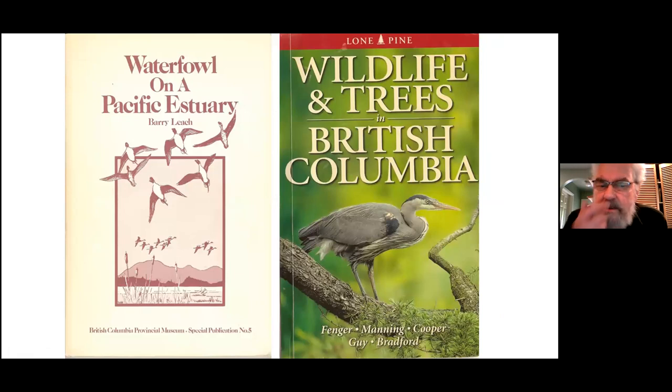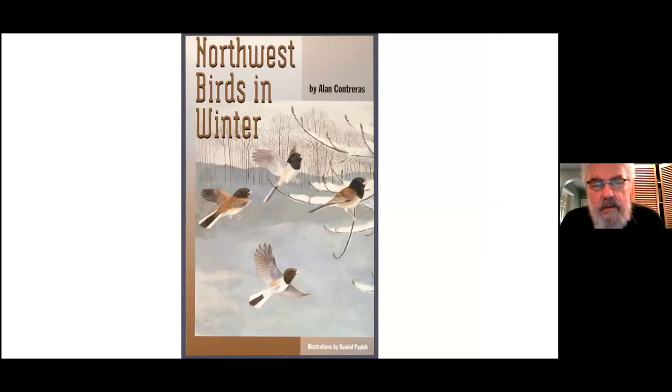If you're in southwestern British Columbia, you can pick up 'Waterfowl on a Pacific Estuary' which gives something of the history of the Fraser Marshes and Delta, by Barry Leach. Another one is 'Wildlife and Trees in British Columbia' — that really shows the importance of trees for all bird species and many mammals and other wildlife. In winter, there's a really good little book, 'Northwest Birds in Winter,' published by Oregon University Press. It's really worth picking up — the only book that really covers the northwest in winter and gives a good idea of what you can see.